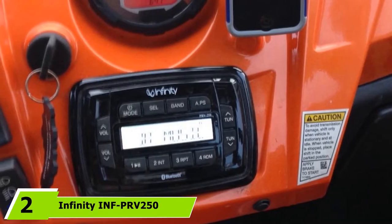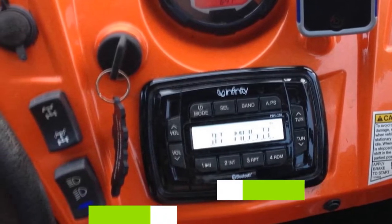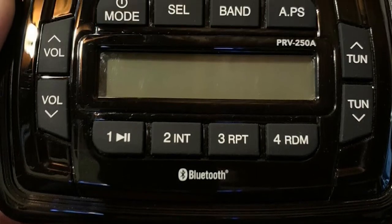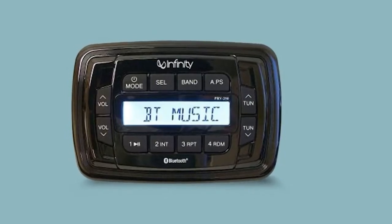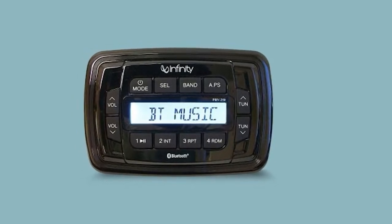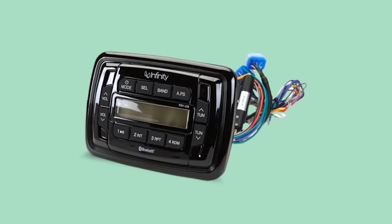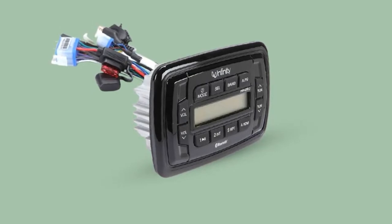Moving on to number 2, we have the Infinity INF-PR V250 Multimedia Receiver. This Infinity Marine Stereo is a tough and robust digital receiver that can stream media in the great outdoors. It's a versatile receiver designed specifically for outdoor use, making it an ideal option for your truck, jeep, snowmobile, or boat. It's small and compact in design and made out of durable, weather-resistant materials. The faceplate is marine-rated waterproof with a water-resistant finish, and it features a UV-resistant face to keep sun damage to a minimum, along with a cool LED display.